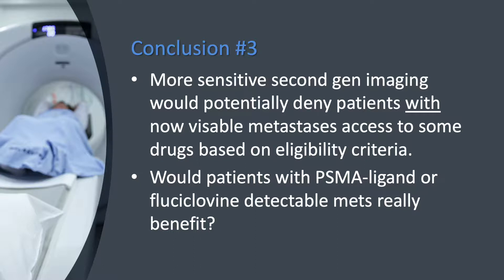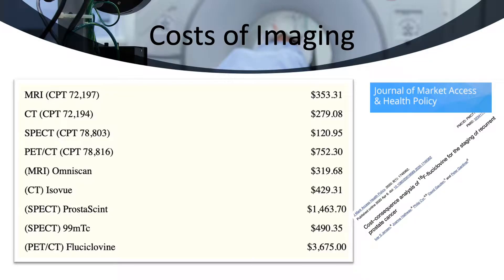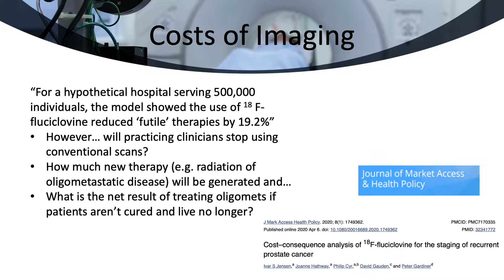Using strict approval criteria, we don't know how or whether patients with second-generation image-detected metastatic disease might benefit. Another consideration is the cost of these newer agents — shown here, they are considerable. In this paper, the authors attempted to justify these increased costs by looking at reduced 'futile' therapies. On the other hand, they did not consider the current potential increased costs of going after oligometastatic disease with expensive SBRT, and we have no idea whether there are savings with fewer standard scans being ordered once second-generation imaging is available.